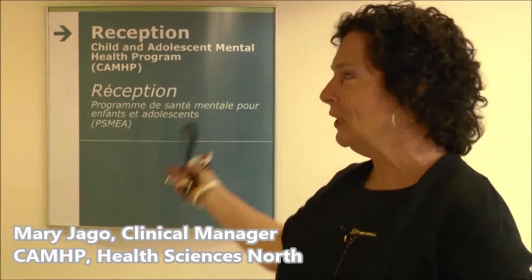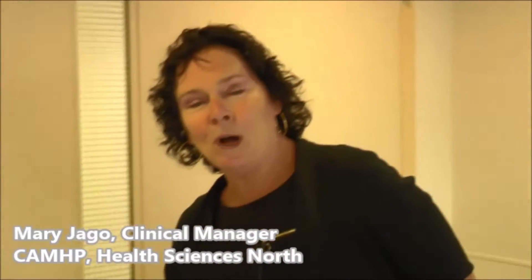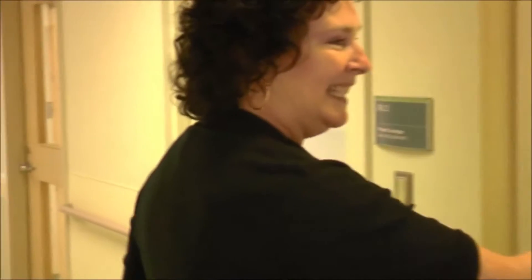Welcome to Moving Day on our new Child and Adolescent Mental Health Program. Why don't you join me on a tour of our new unit? We're going to walk through a locked door into our self-contained unit.